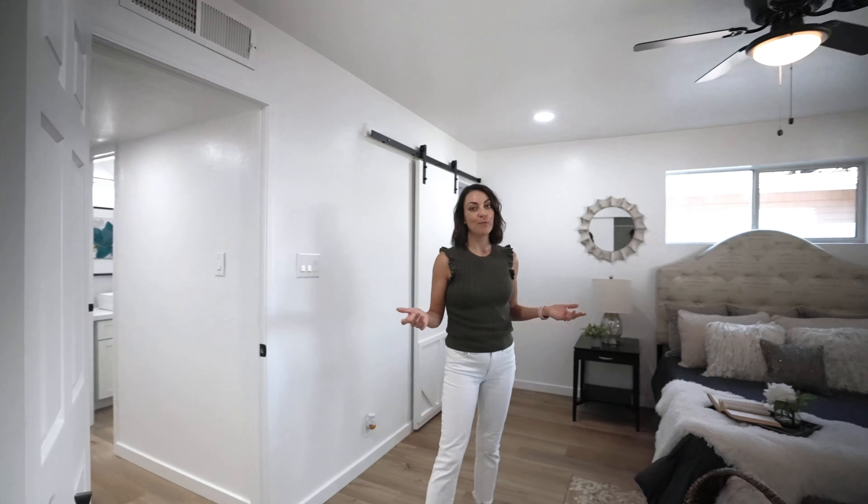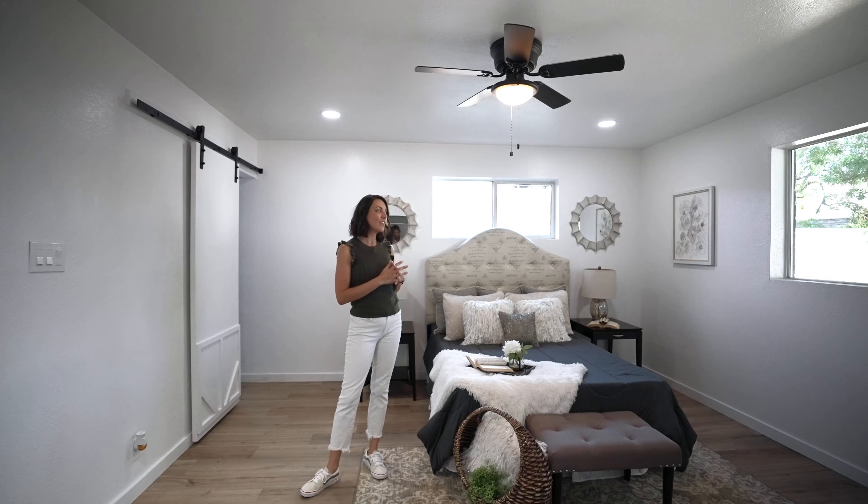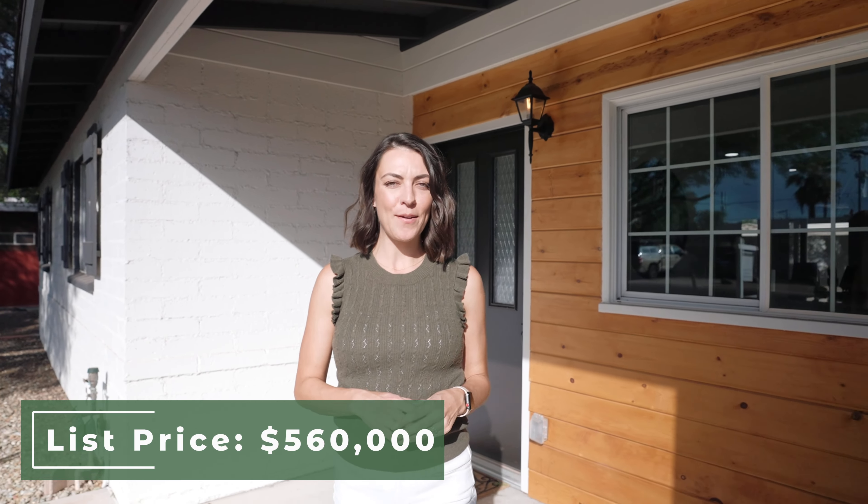Here is the master suite with its own ensuite bathroom, two closets, and a lot of natural light coming in through those windows. This house is listed for $560,000 at the time of this video.